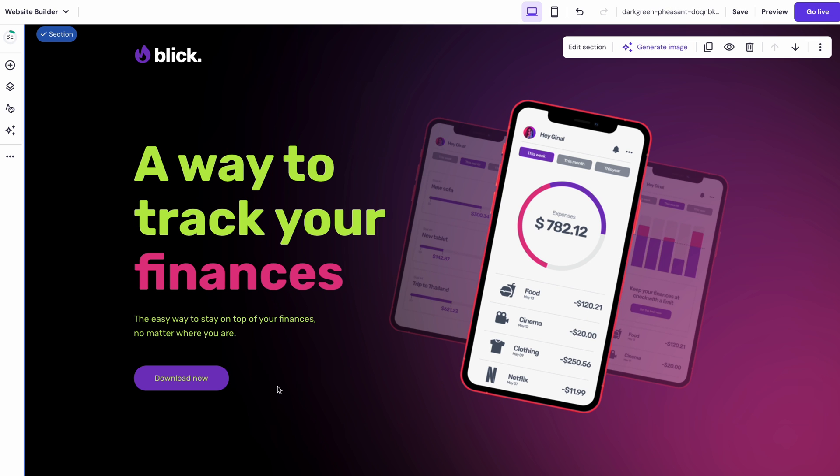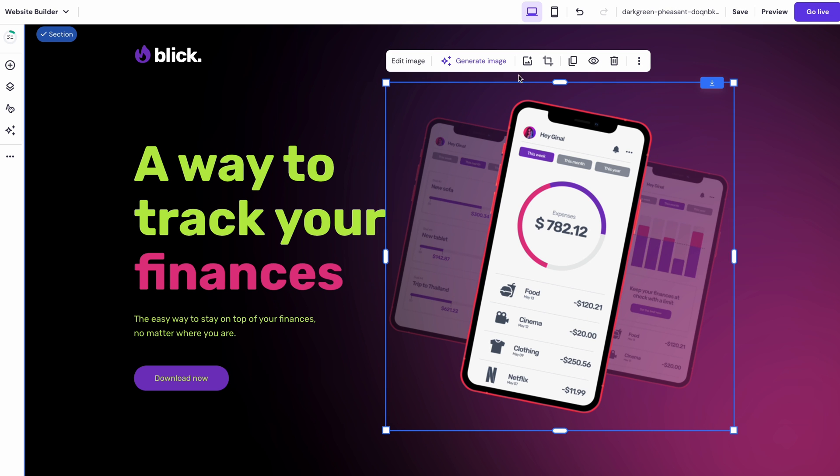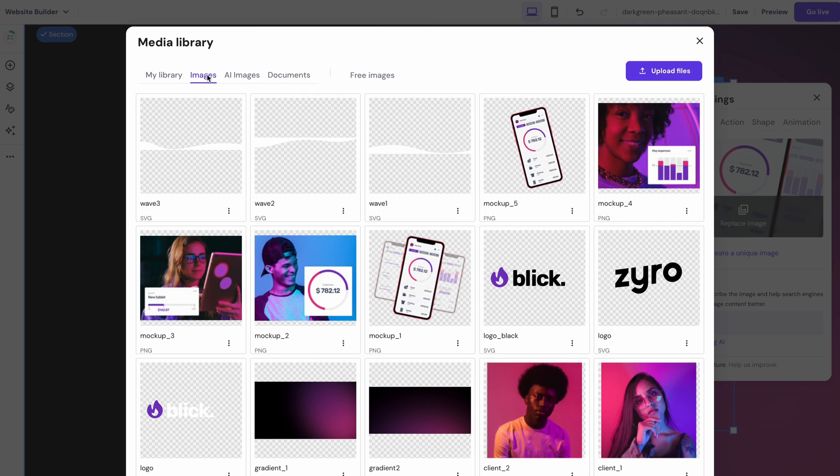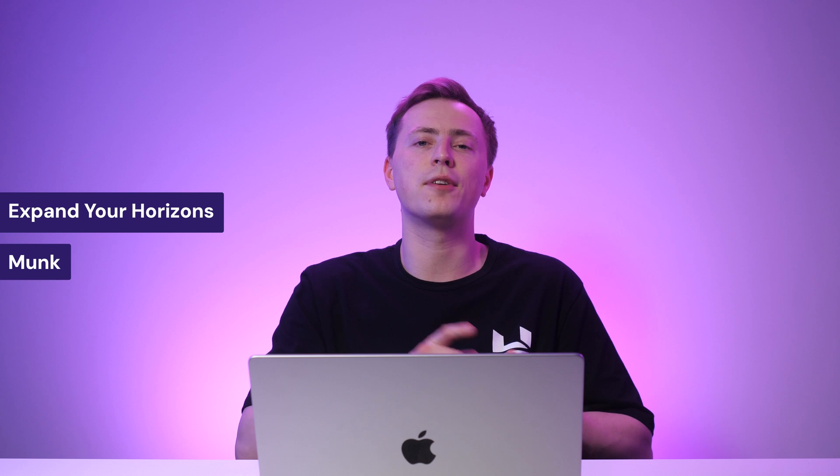Or, if you don't want to promote a mobile app, you can simply tweak the copywriting and the hero images to fit your product better. If you like this template, you may also wish to check Expand Your Horizons and Monk for other landing page template options. You can jump to their section by clicking the timestamps below.